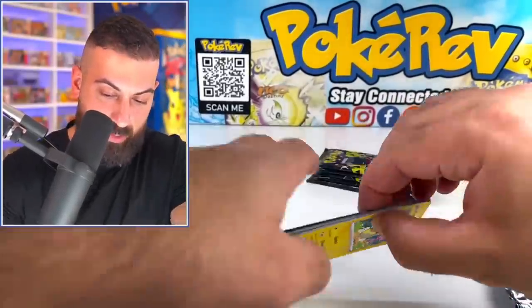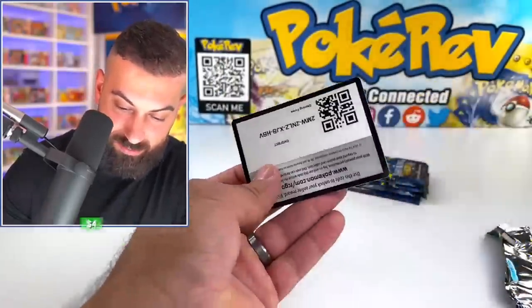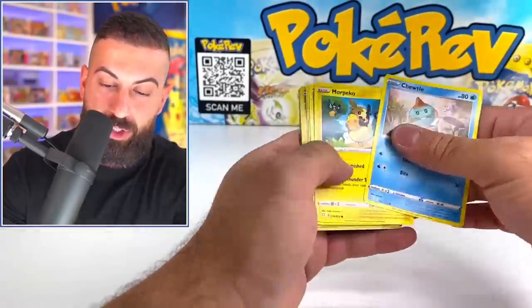Like six more packs — something like that. Dedenne Shiny! There's so many Shinies today. I can't be stopped right now. These hurt more to open than 2,600 packs that we streamed the other day — these hurt more to open than that.